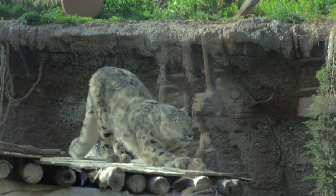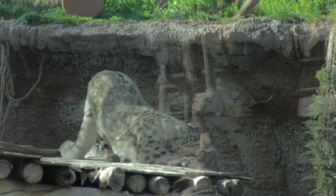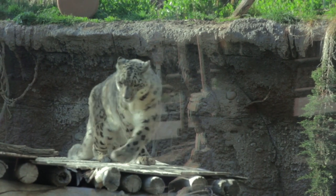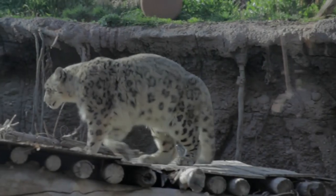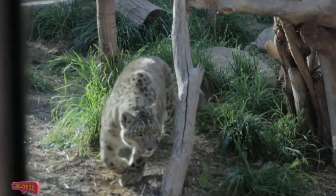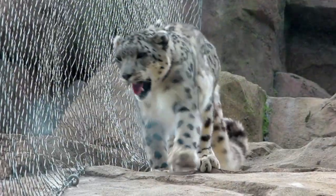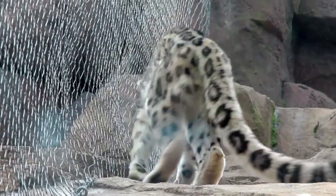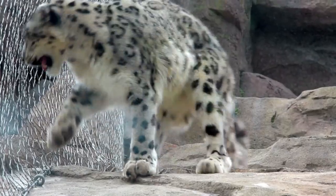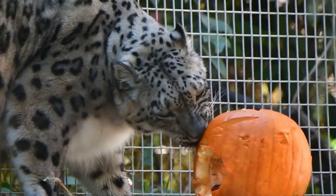Welcome back to another episode of Wildlifepedia. Today let's learn more about snow leopards, also known as ghosts of the mountains. Their scientific name is Panthera uncia. Snow leopards live in high altitude mountainous terrain, usually at elevations of about 3,000 to 4,500 meters, preferring steep broken landscapes such as cliffs, rocky outcrops, and ravines. There are an estimated 4,000 to 6,500 snow leopards left in the wild.